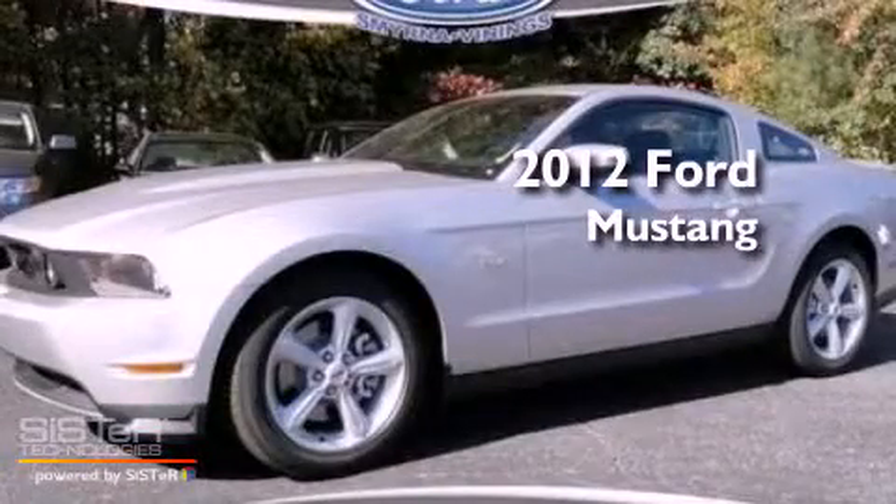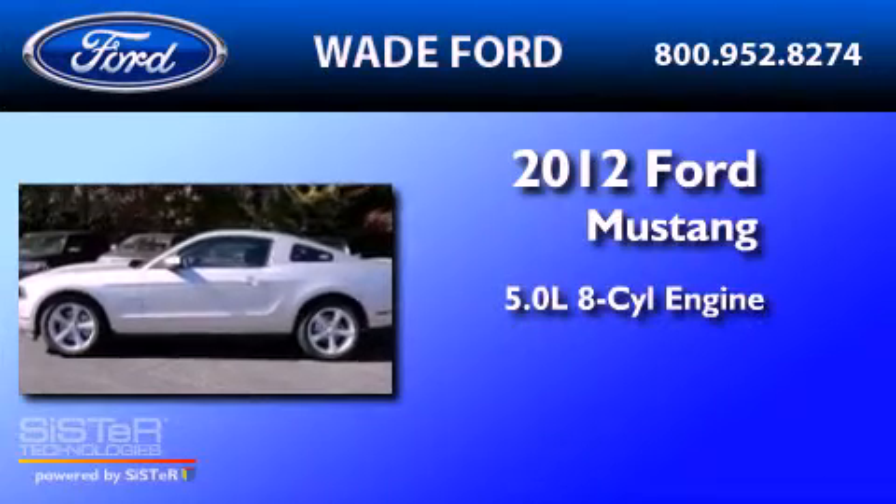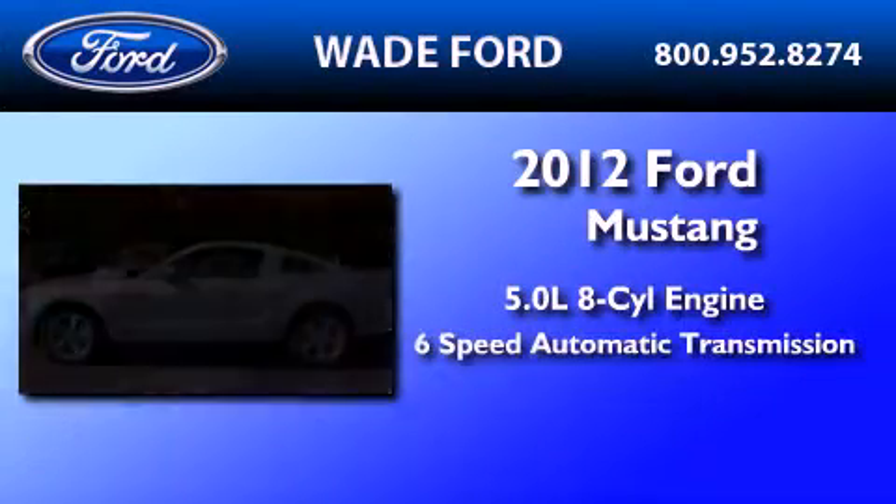This is a brand new 2012 Ford Mustang. It has a 5.0-liter 8-cylinder engine and a 6-speed automatic transmission.